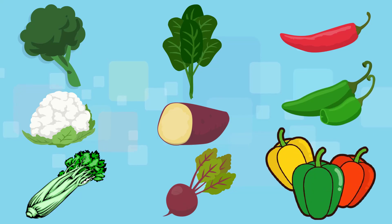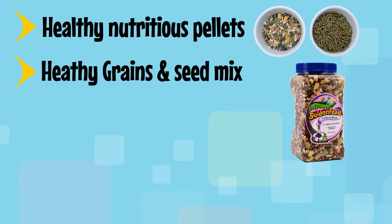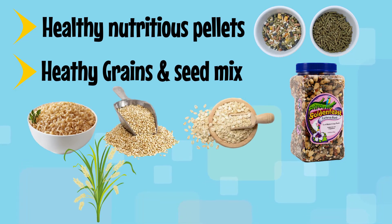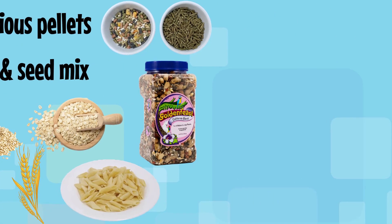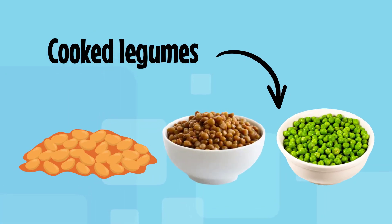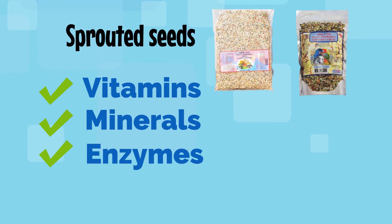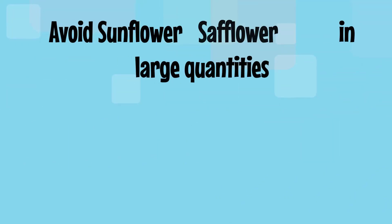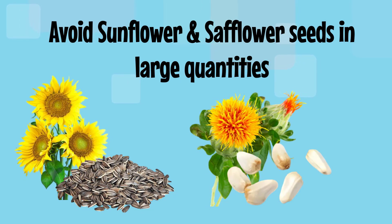Healthy nutritious pellets and a healthy grains and seed mix are recommended. Birds can be fed a variety of nutritious grains such as cooked brown rice, quinoa, oats, wheat, barley, and pasta. Whole wheat bread and unsweetened whole wheat cereals can also be offered. Cooked legumes such as beans, lentils, and peas are an excellent addition to their diet. Sprouted seeds are rich in vitamins, minerals, enzymes, and antioxidants. Try avoiding sunflower and safflower seeds in large quantities, as they are high in fat and in abundance can cause liver issues.